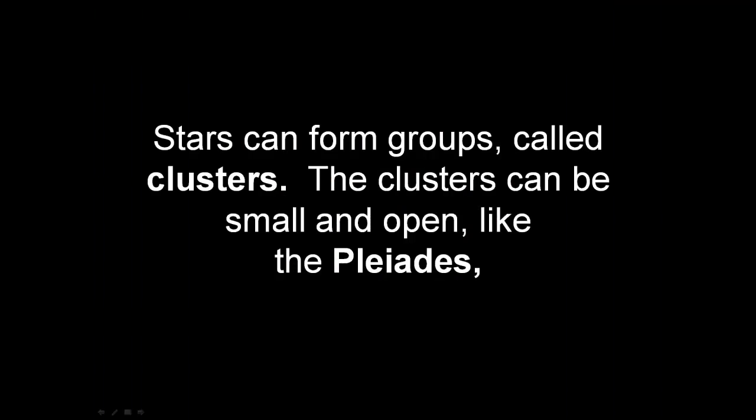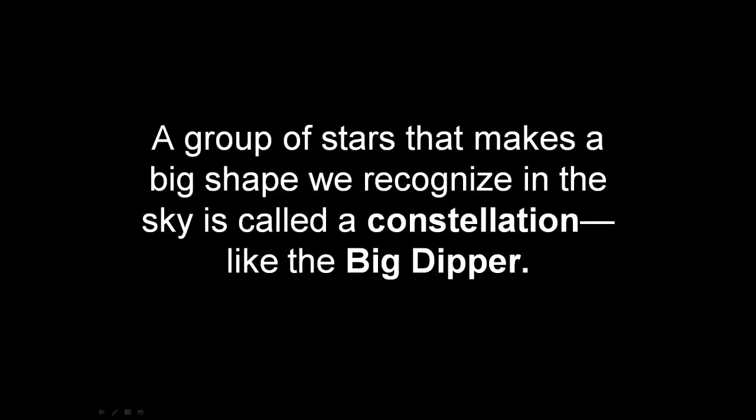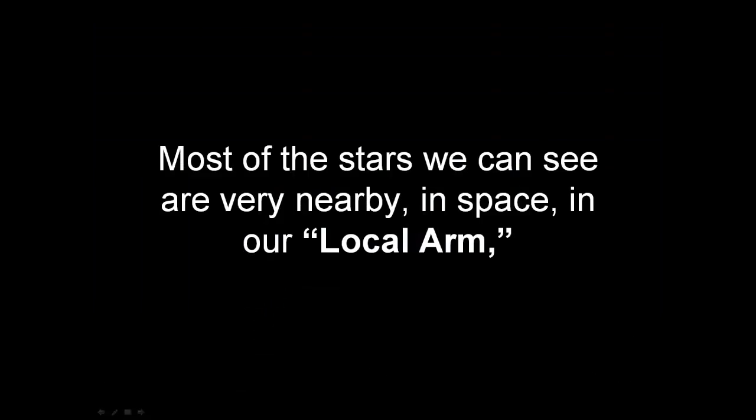Stars can form groups called clusters. The clusters can be small and open, like the Pleiades — there are the Pleiades. Or giant and globular, like the cluster M92. A group of stars that makes a big shape we recognize in the sky is called a constellation, like the Big Dipper. This down here is the Big Dipper and this up here is the Little Dipper.